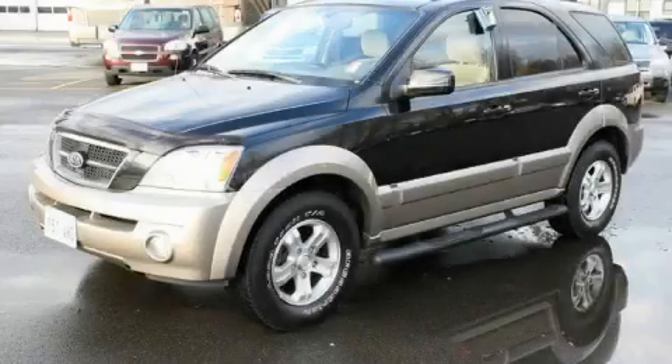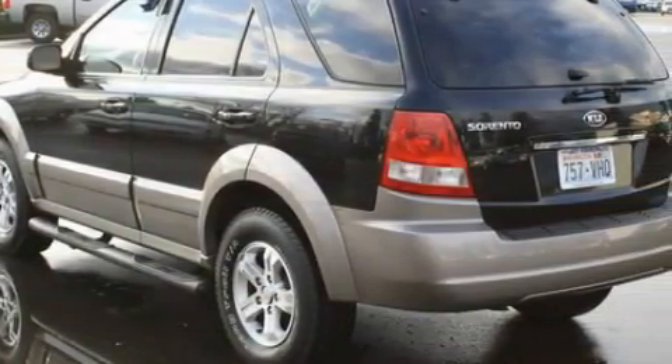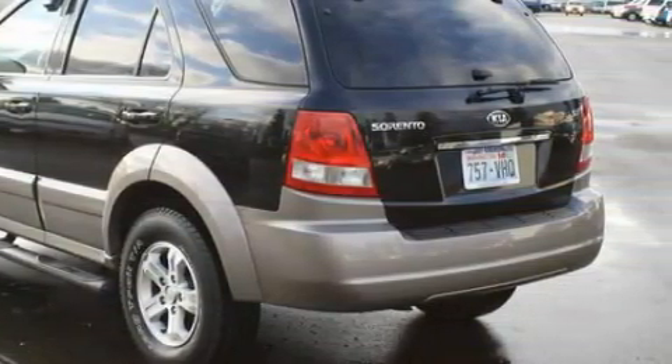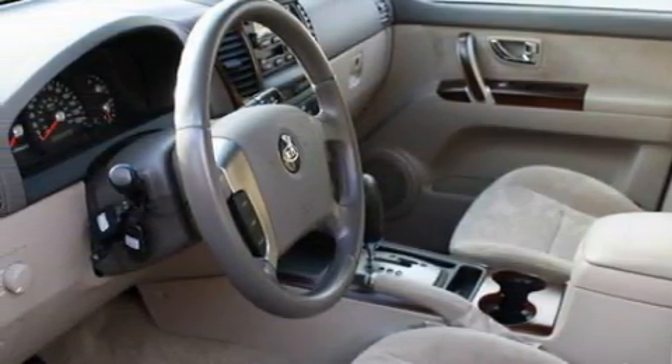This is a 2006 Kia Sorento. Safety, space, and comfort. The most desirable features on board this crossover include a power driver's seat, a sunroof, a CD player, an anti-lock braking system, three-point rear seat belts, and this vehicle has just over 48,000 miles.